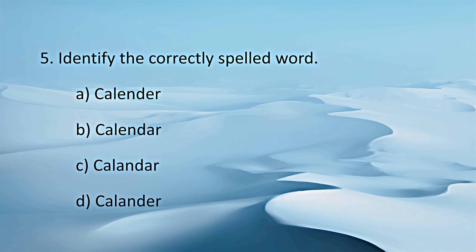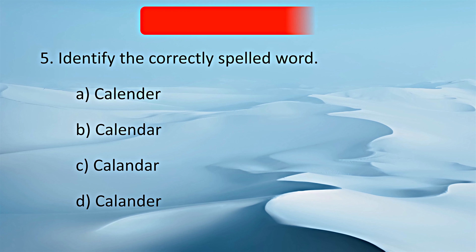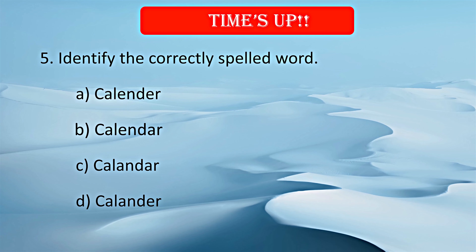Identify the correctly spelled word. Your time starts now. Time's up. B. Calendar is the correct spelling.